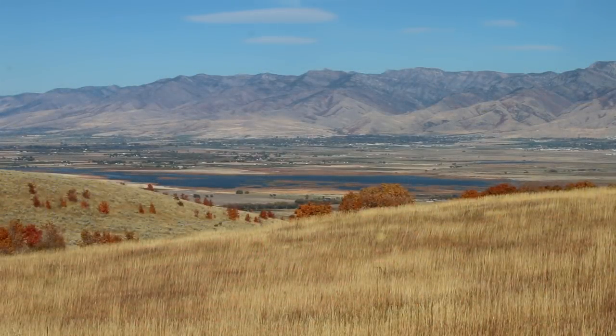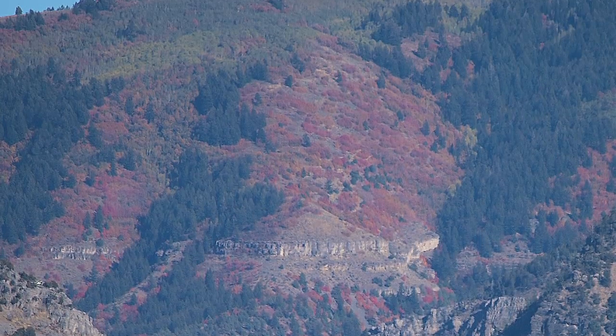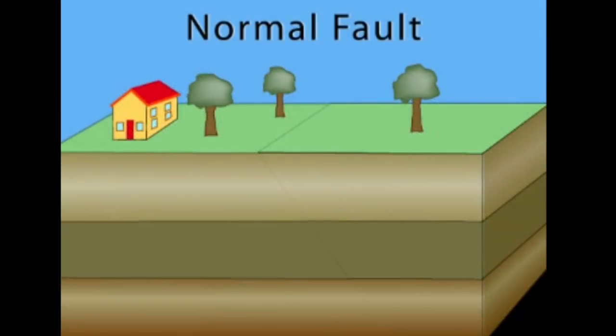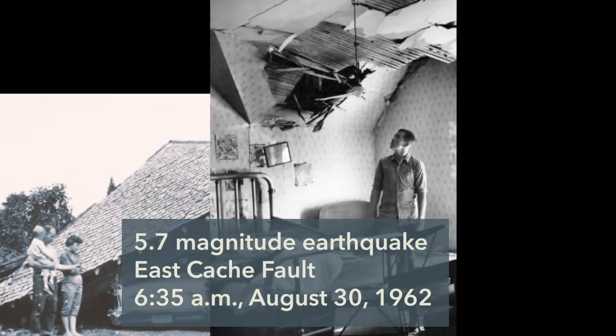This same geologic process is at work in Cache Valley. To the east, the Bear River Range rises steeply, up to one mile above the valley floor. Slippage along segments of the East Cache Fault continues to drop the valley relative to adjacent mountains. Large, sudden slips along faults create damaging earthquakes, and these can and have occurred in Cache Valley.